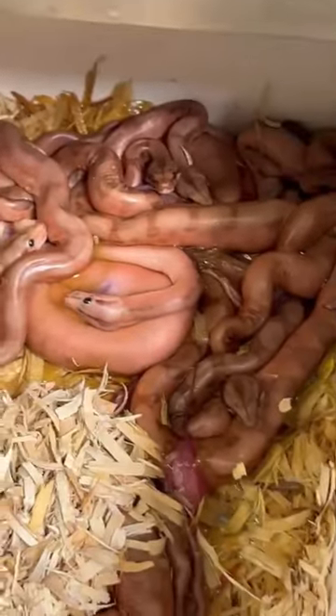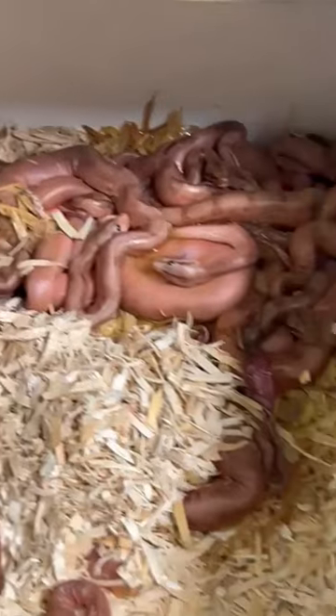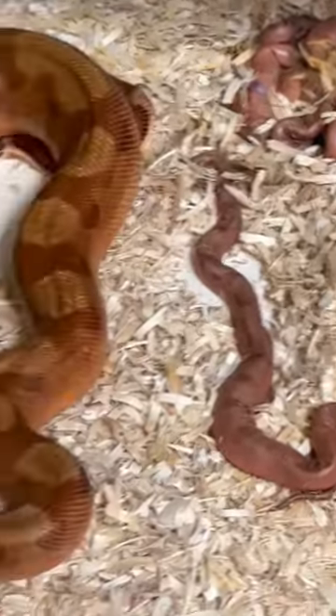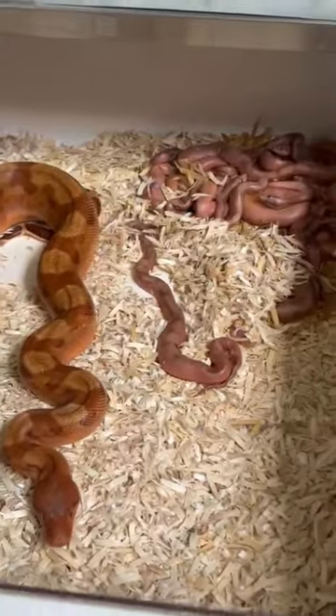Look at all those Phoenixes right there. She's a small girl — Central American — so she wasn't going to have the biggest litter, but I don't see any slugs. Maybe some, I don't think any stills, but we'll see. There's at least 10, 15 babies in there. Nice snake country.